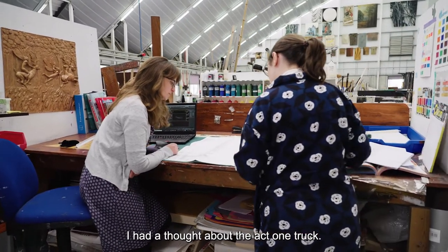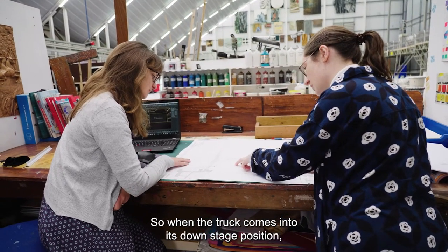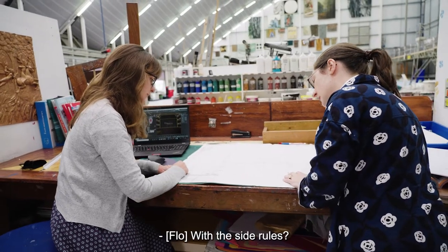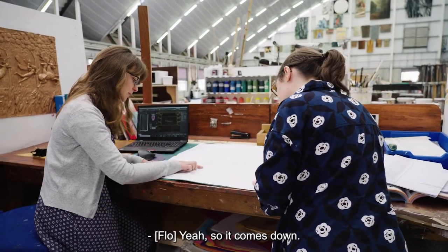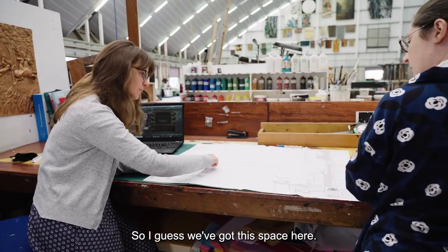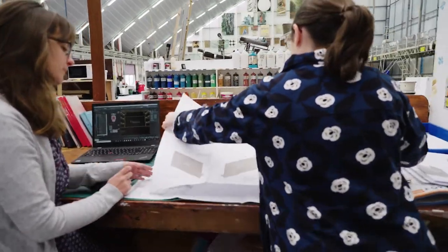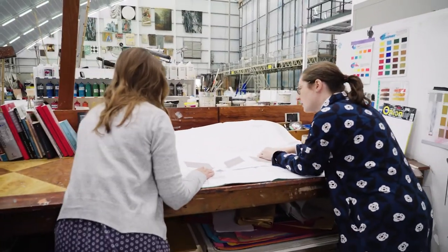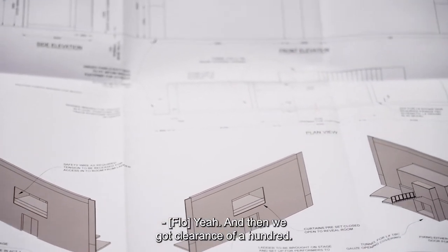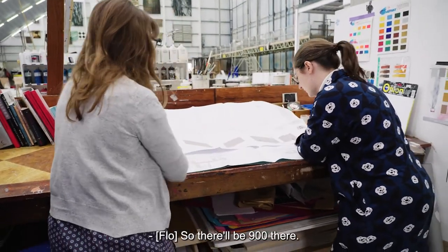I had a thought about the act one truck — when the truck comes into its downstage position, do we have a way to get in the back with the sidewalls? It comes down... so I guess we've got this space here. Yeah, 800, and then we've got clearance of 100 — so there'll be 900 there.